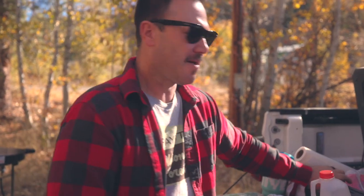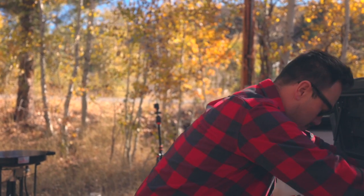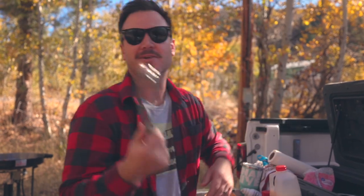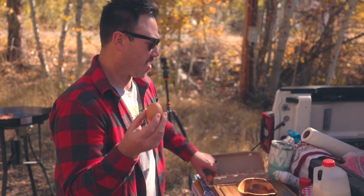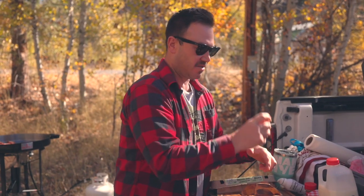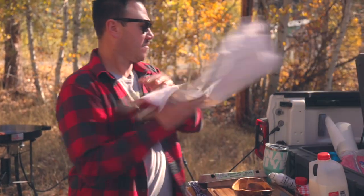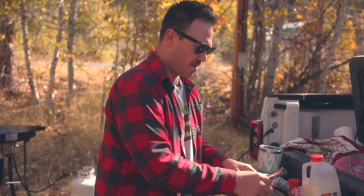I'm gonna whip some eggs up in here. How many? Two, let's do two. You can use the whisk or you can use a fork. These eggs were actually given to us by one of our neighbors who has a bunch of roosters that lay eggs. Roosters lay the best eggs, I don't know if you knew that.